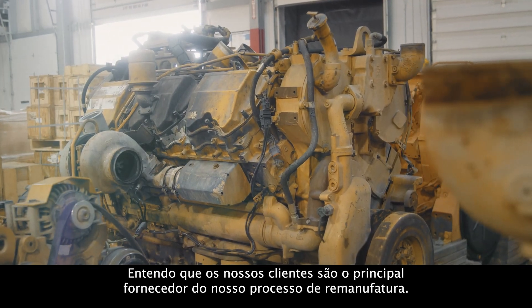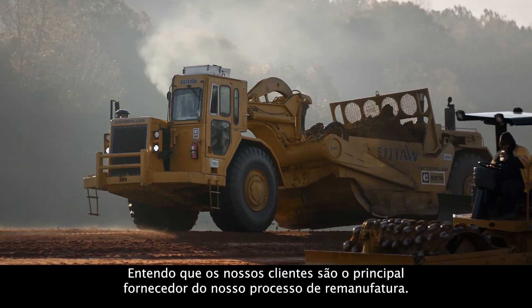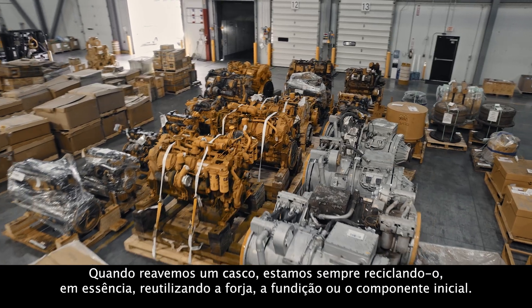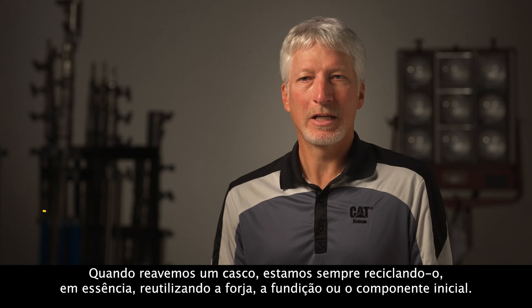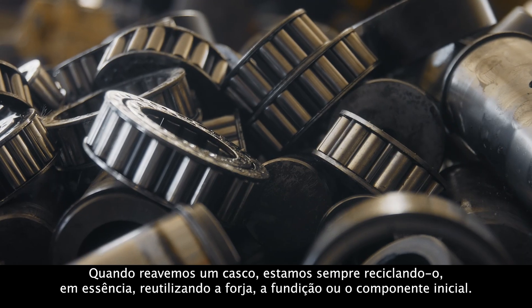I think about it as our customers being our main supply into our remanufacturing process. When we get that core back, we're continually, in essence, recycling that by reusing that initial forging or casting or component.